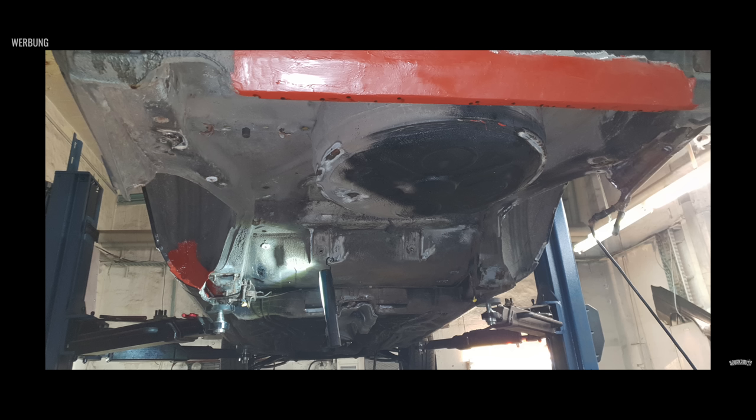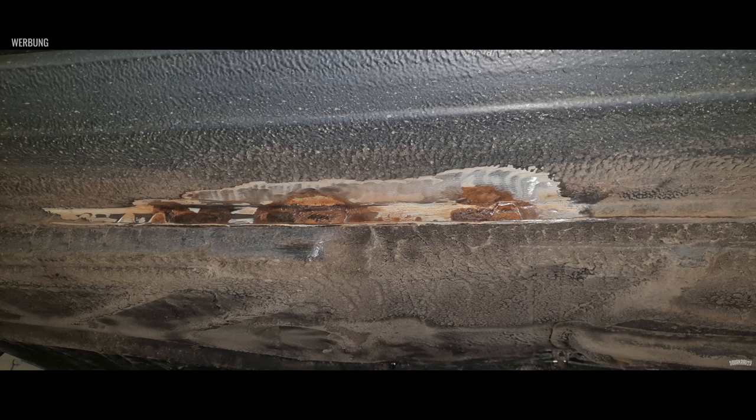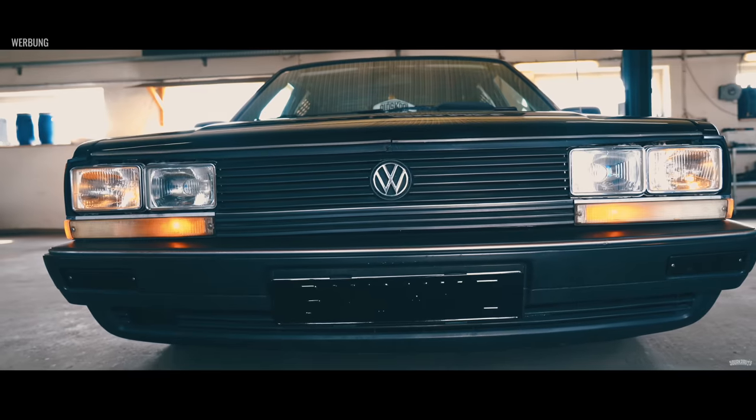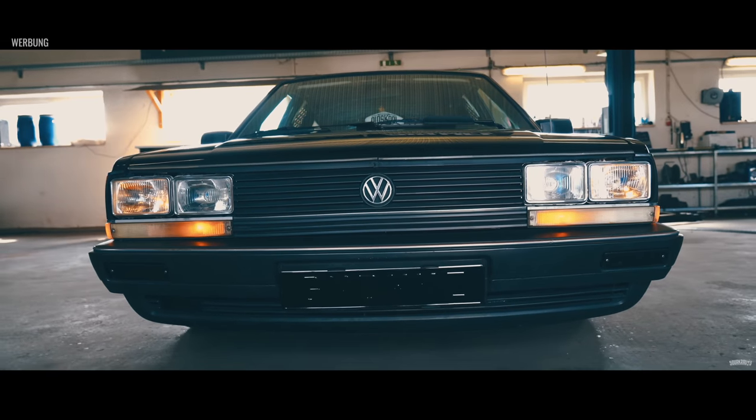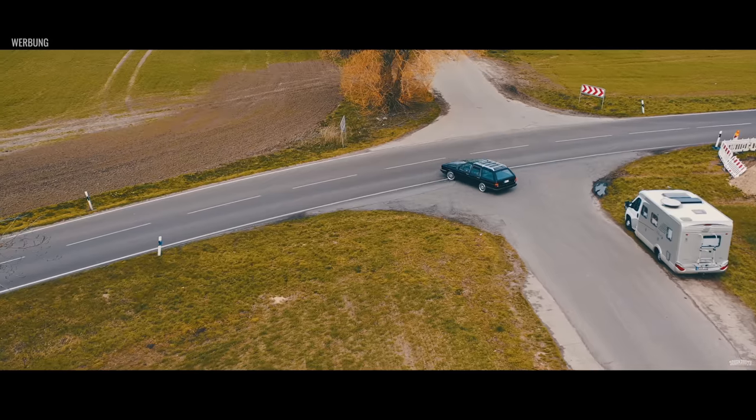Die ein oder andere Überraschung hat sich dann rausgestellt: Es kam sehr viel Rost, wir hatten sehr viele Durchrostungen – unter anderem Schweller, Scheibenrahmen, Hinterachsaufnahmen, Dome. Es war auch zwischenzeitlich schon mal der Punkt erreicht, wo ich mir dachte: Den schiebst du jetzt auf den Schrott. Aber ich habe es nicht übers Herz gebracht und wir haben viel Zeit und Arbeit reingesteckt, sämtliche Bleche erneuert. Im Endeffekt bin ich sehr froh, dass wir es so gemacht haben.